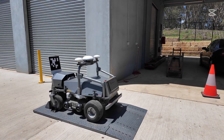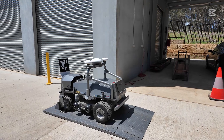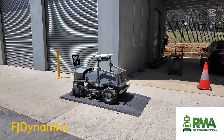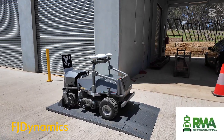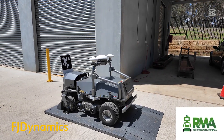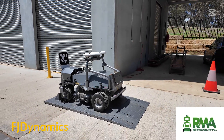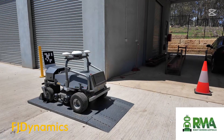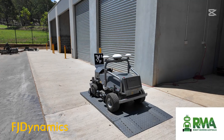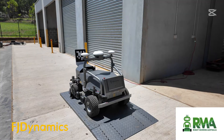Hey everyone, it's Dirk from Robot Mowers Australia. We're doing a trial for the next week or so of the FJ Dynamics RM21 on a large commercial facility in southwestern Sydney. It's a new cemetery being built with a lot of grass areas that are basically reclaimed paddocks — not fine lawns — that they'll need to mow for the next few years. They're looking at autonomous mowing options to save on manpower and equipment costs.